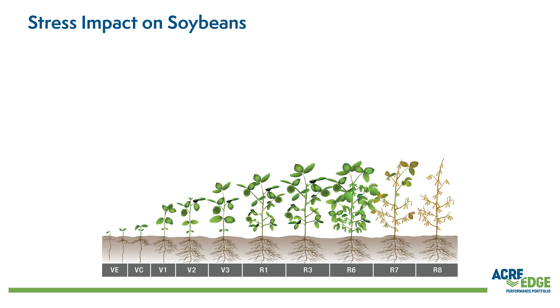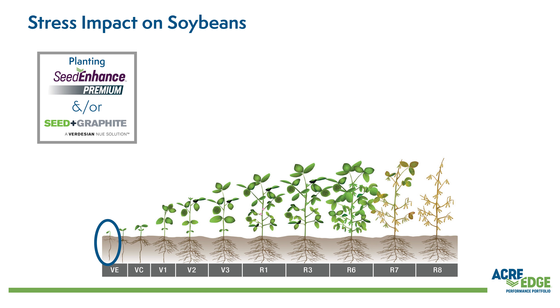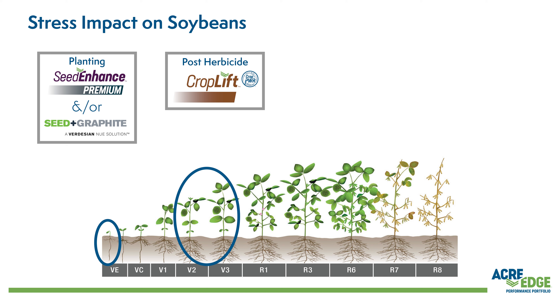Our first program consists of applying Seed Enhanced — either the basic, plus, or premium options — to perform well at Emergence, and applying Crop Lift with Crop Power at V3 or that post-emerge herbicide timing.